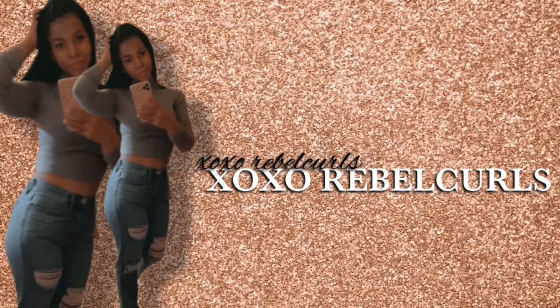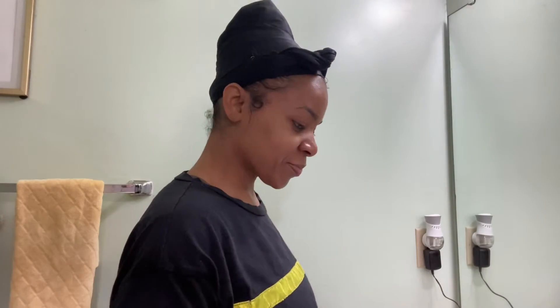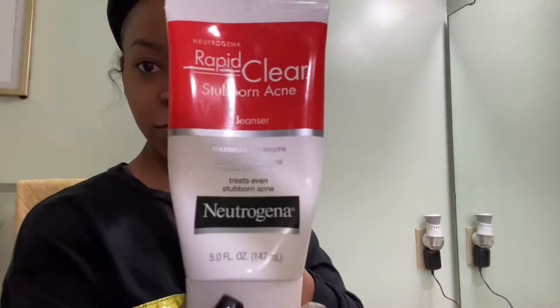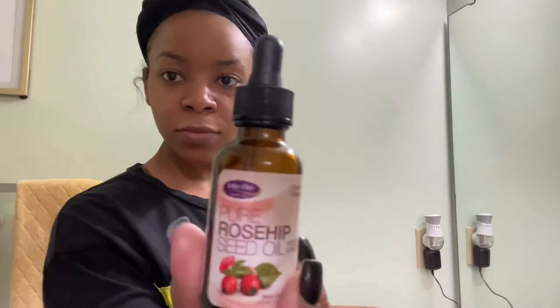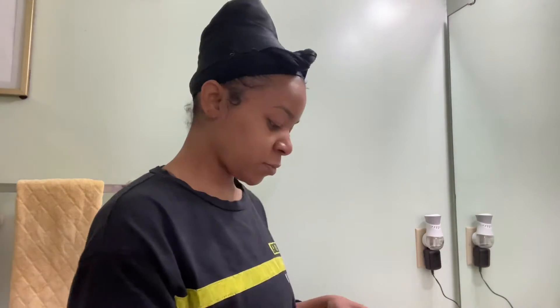Welcome back to my channel. Today we're going to be doing an updated morning skincare routine for cystic acne. I'm going to be using the Neutrogena Rapid Clear Stubborn Acne Wash, the rosehip seed oil, and the Peter Thomas Roth acne area and spot treatment.